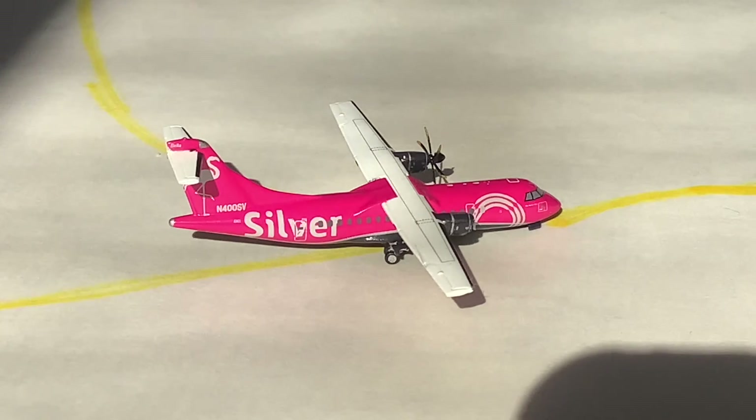And that'll do it for this first update of Tallahassee International Airport. This will become a new series on the channel, hopefully, if everything goes to plan. So stay tuned for the next update of Tallahassee International Airport. Good night. Auf Wiedersehen.